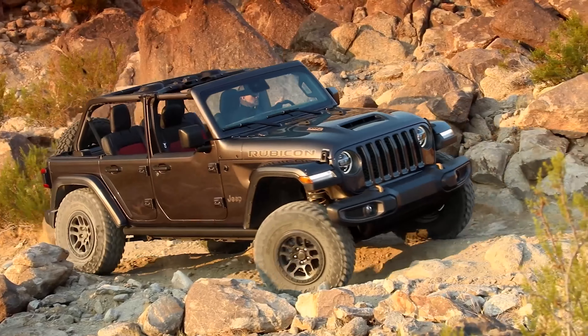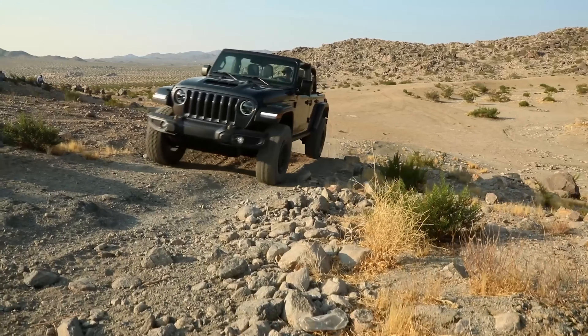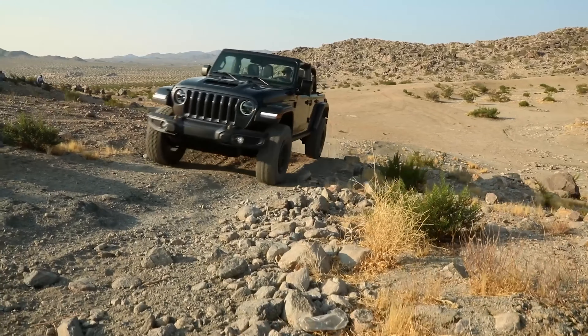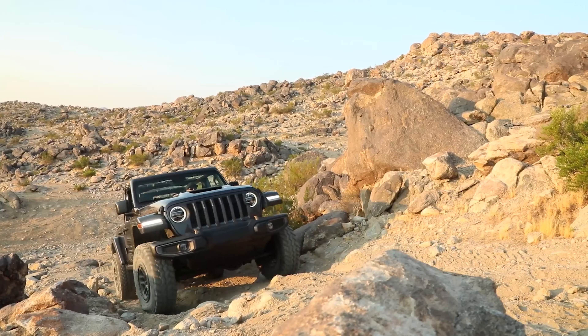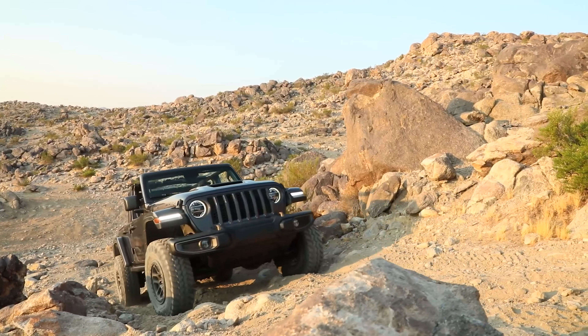Even with the extended wheelbase of the Wrangler Unlimited compared to its two-door counterpart, street tires with street air pressure, and just being basically a base model Wrangler and not even a Rubicon, a stock Jeep Wrangler with an experienced driver and a capable spotter can do really well off-road and tackle more than we expected. So to answer the question of whether the Jeep Wrangler is really that capable off-road — from our experience, the answer is yes. They really are quite capable vehicles as they were originally meant to be.